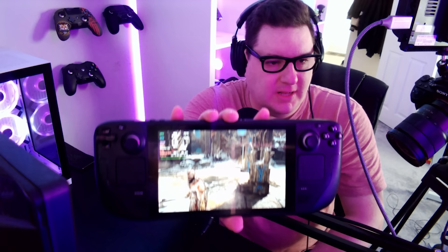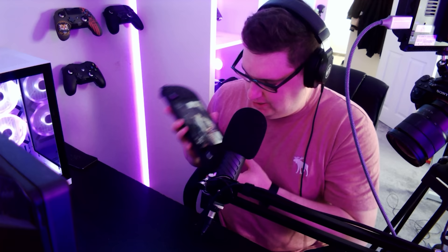Here's a quick clip showing the fan noise while playing God of War — you can also hear the game audio in the background. I wanted to show you the noise of the fan expelling hot air from the top of the device.